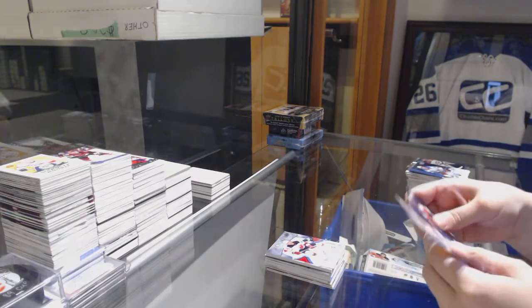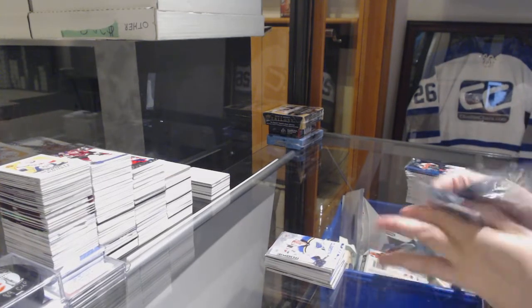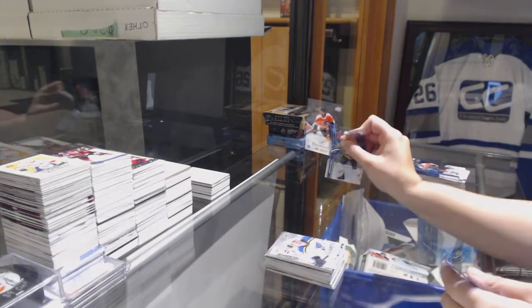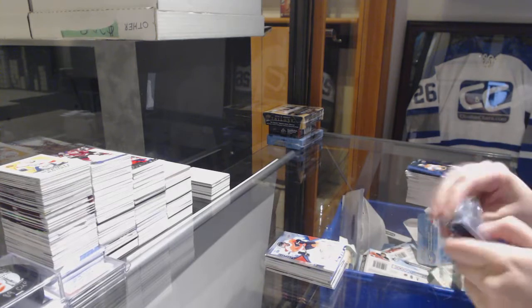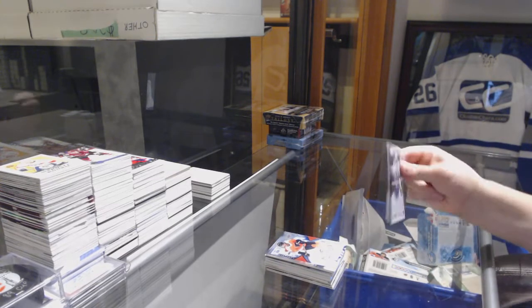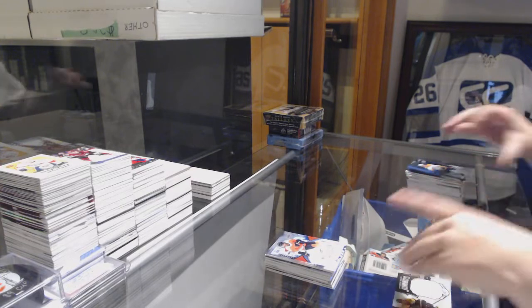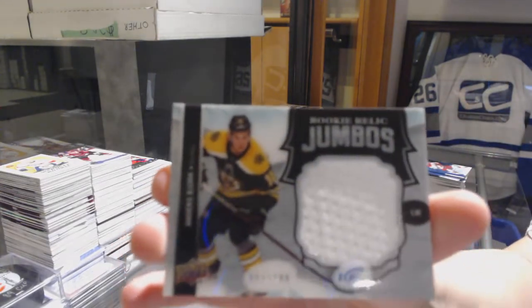Sub-Zero for the Blues, Tage Thompson. Number to $9.99, Mike Vecchione, Rookie for the Flyers. And we've got a Jumbo Rookie Relic jersey numbered to $1.99, Anders Bjork for the Boston Bruins.